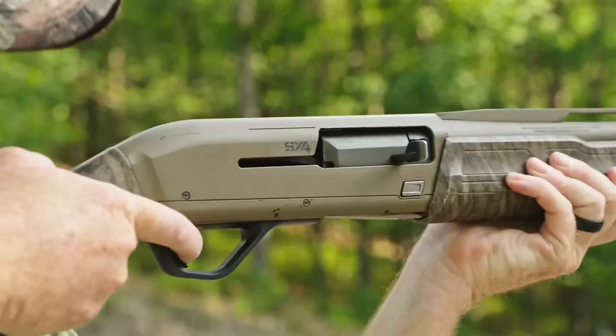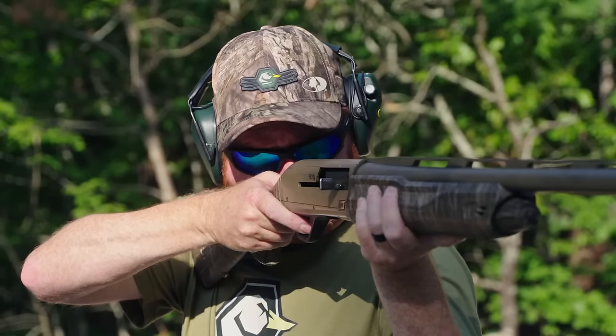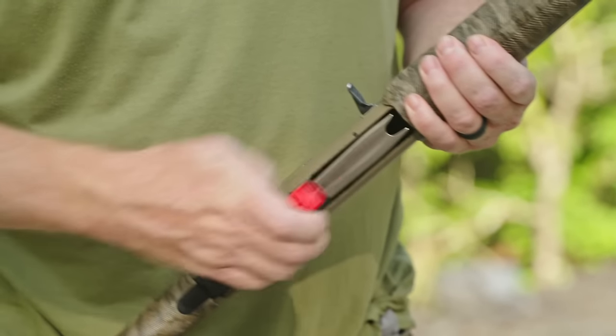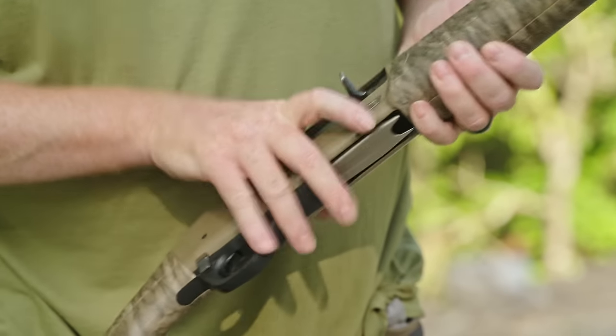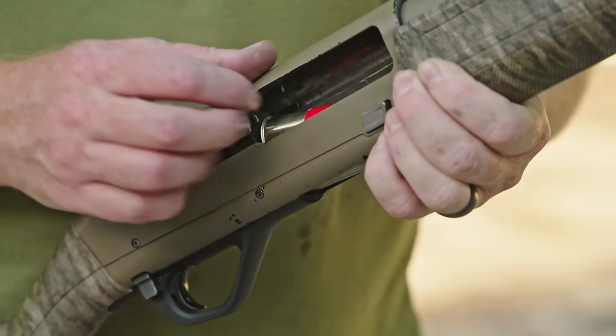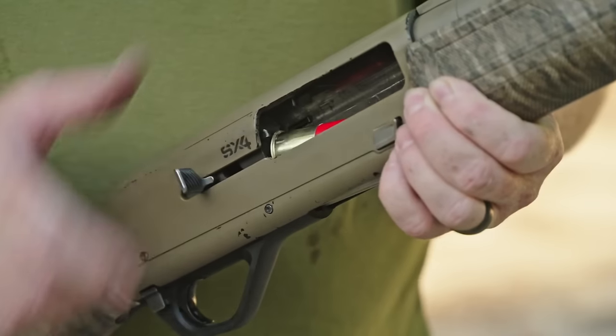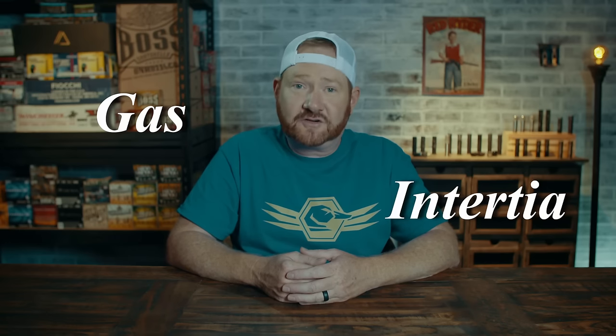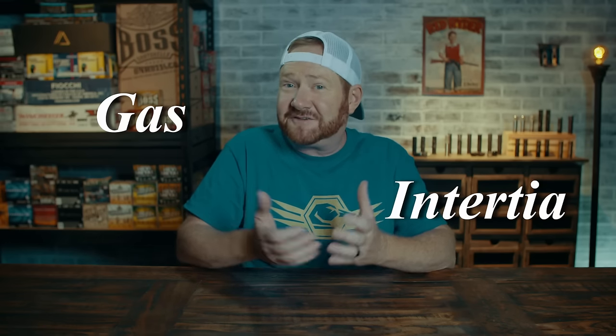An auto-loading shotgun is really a semi-automatic firearm — you have to pull the trigger each time you want to fire. You load the gun similarly to a pump; however, you chamber the first shell by pulling the bolt handle back or putting the shell directly into the chamber and depressing the bolt release. Many semi-automatic shotguns have the least amount of felt recoil. There are two types of auto-loaders: gas operated and inertia driven. To help explain the differences, as well as other things throughout this video, is my buddy Steve Gould.